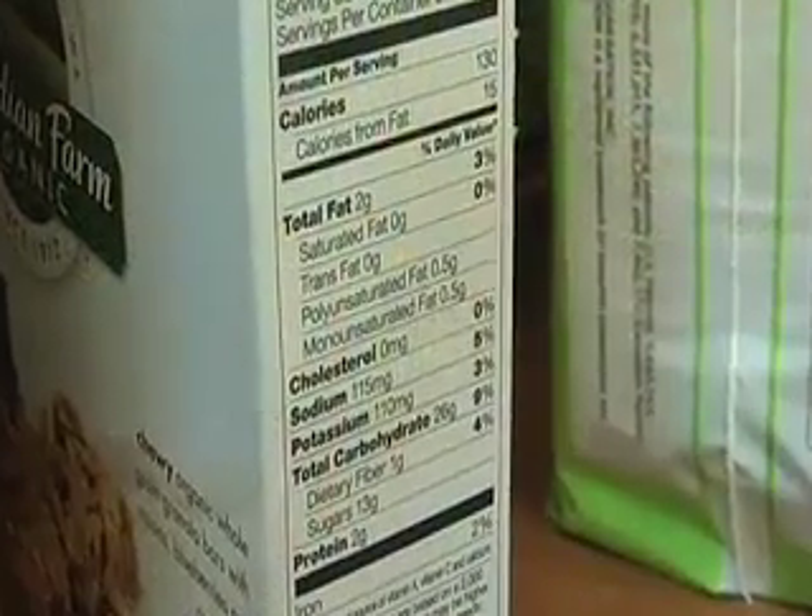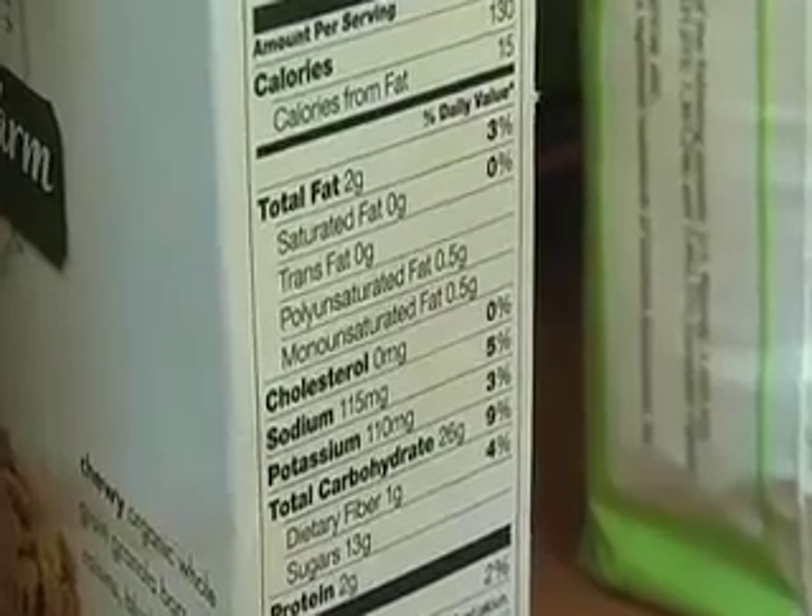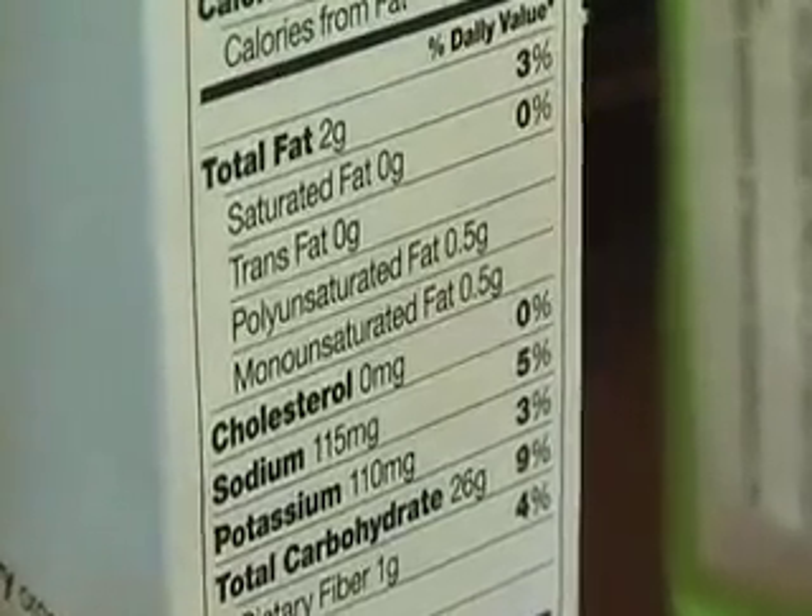Another thing to really look towards is your fiber content. The average standard diet at 2,000 calories needs up to 25 grams of fiber per day. Make sure that you're getting that by reading your labels and understanding the grams that you're getting out of the food qualities that we often think are good, but they're not so good.